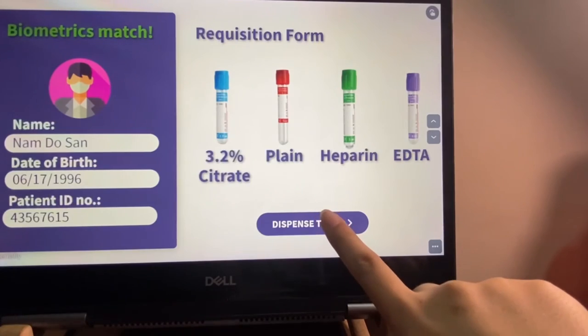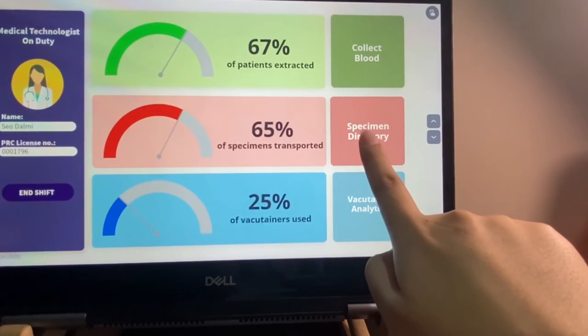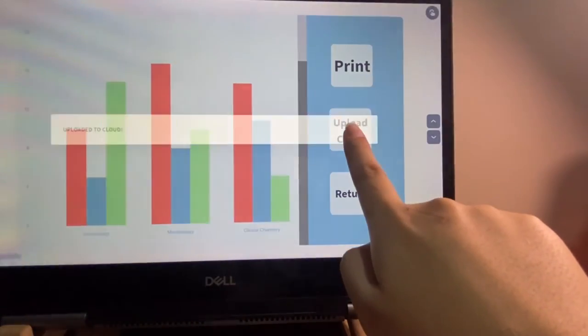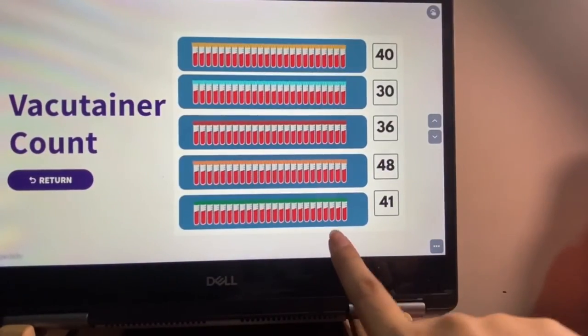This machine will provide and fill the gap in the accuracy of healthcare workers by providing consistent, accurate results when it comes to patient identification. By bringing two aspects of our life together, we hope that this machine and future IoT devices will minimize and finally eliminate errors in hospitals brought about by human errors.